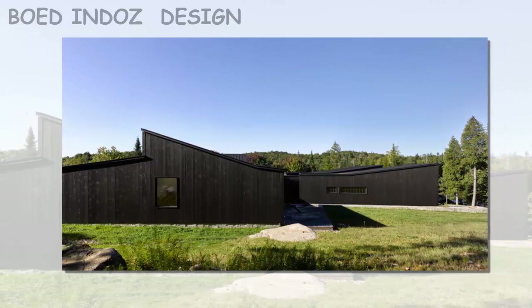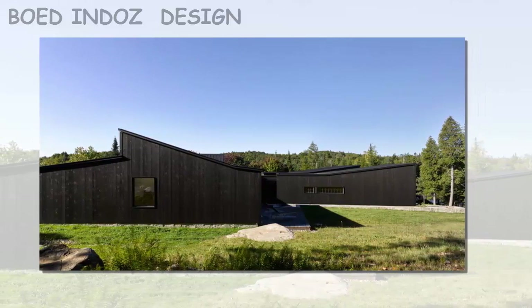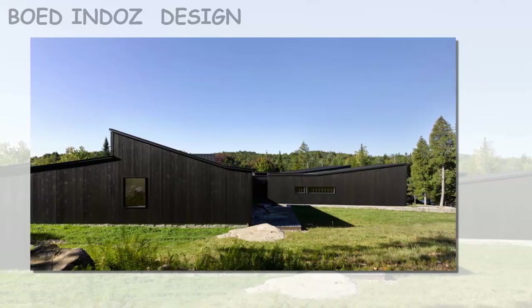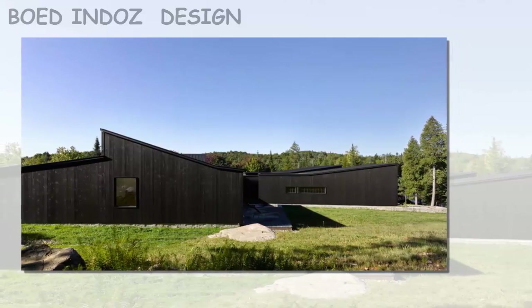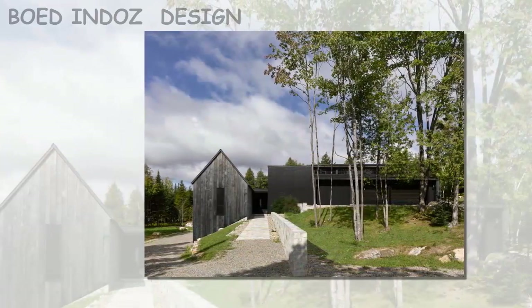This architectural composition arises from the special topography of the site, rather than from a formal preconception, the firm said. The site's gentle slope favored its development, offering a constant influx of light to all spaces.